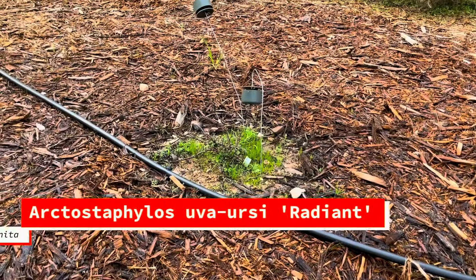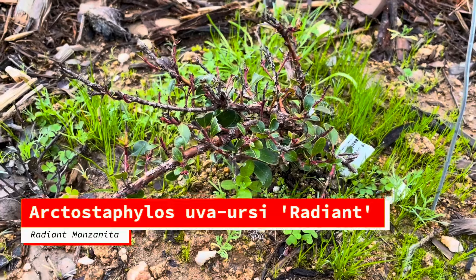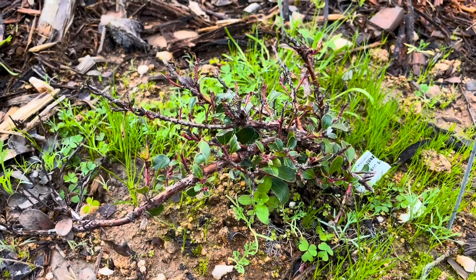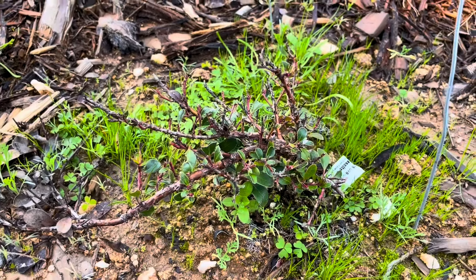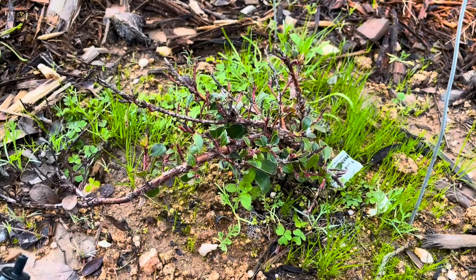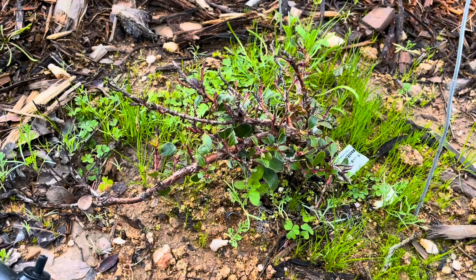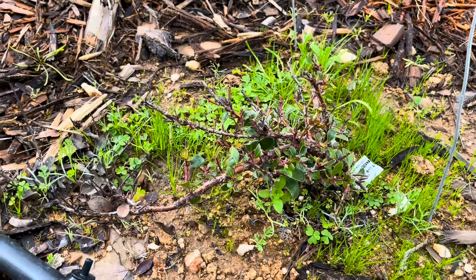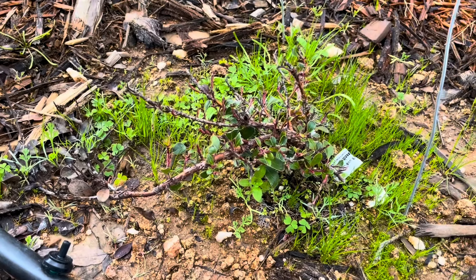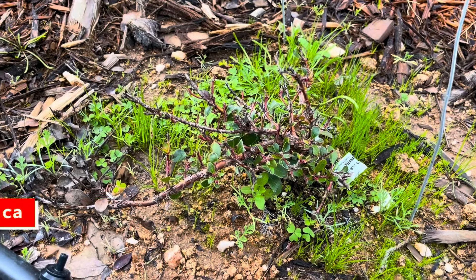That's the radiant manzanita that I thought about pulling out. It almost feels cruel to keep it because it's a ground cover manzanita, which means it's never going to be tall enough that the deer won't be able to eat it. It's basically living torture. I apologize, radiant manzanita, but I didn't have it in my heart to pull you out and throw you away. This is just how big you are.